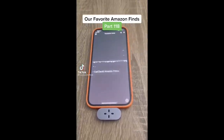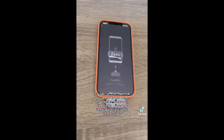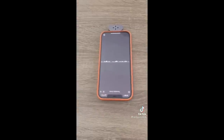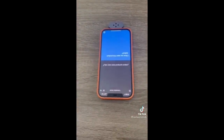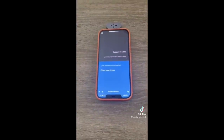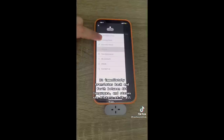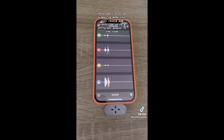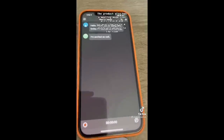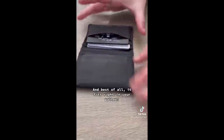Our favorite Amazon finds part 118. If you've ever wanted to speak to someone in another language, then this portable language translator is for you. It immediately translates back and forth between 40 or more languages and stores the history of it all too. The product also has a meeting mode that will record and transcribe up to four different people in the room and it also remembers who said what in the meeting. And best of all, it fits right into your wallet.